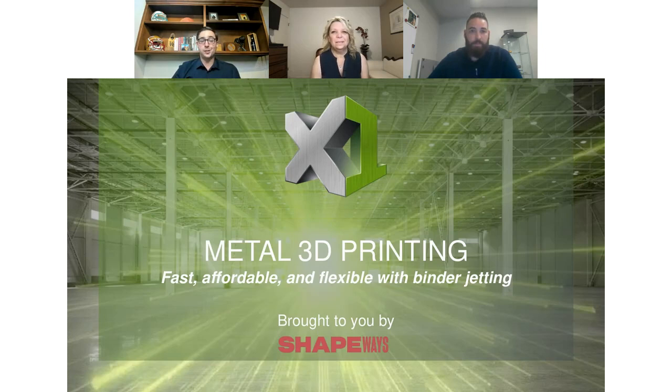I'm Steve Wart, Director of Customer Success here at Shapeways. I've been in additive for around nine years. One of the things I've been super excited to see is the maturity of Metal 3D Printing and where it's come from. I'm happy to be here with one of our premier partners, X1, to learn everything they're doing in the metal space.